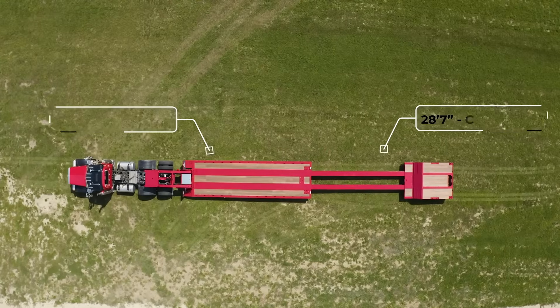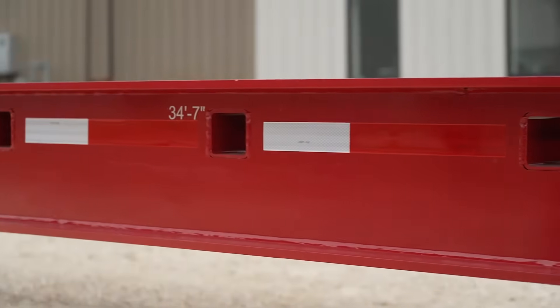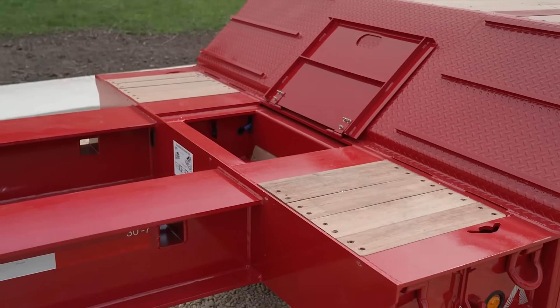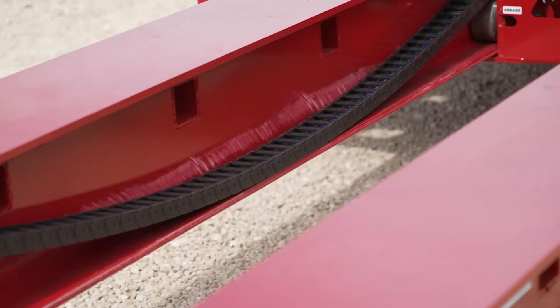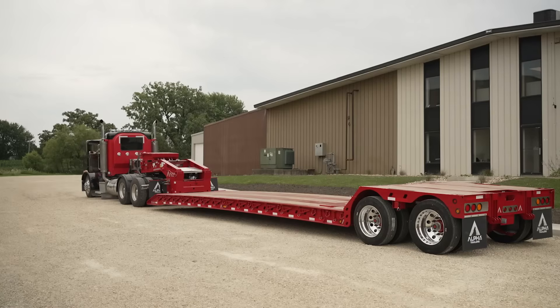The detachable neck simplifies the process of loading, and the Cush air ride suspension guarantees a smooth ride, even with a laden deck height of 20 inches. This trailer was constructed by Alpha HD with a focus on efficiency and versatility, as evidenced by its 5-position ride height, durable Apatong decking, and removable outriggers. This beast is ready to work.